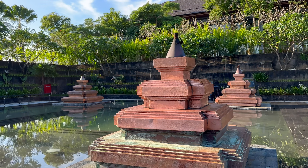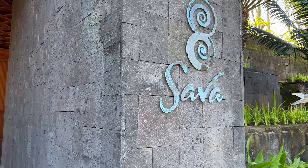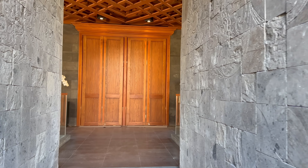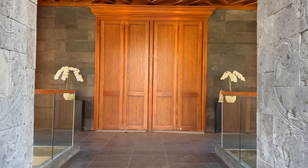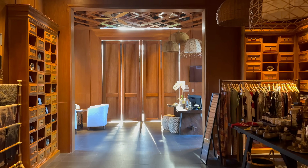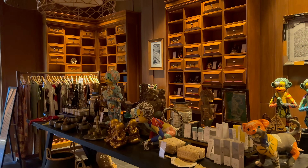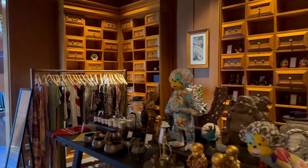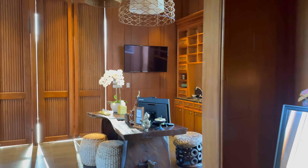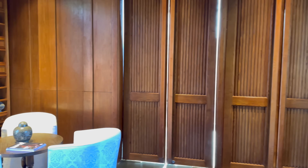Before we head to breakfast let's check out the spa pavilion. I'll be honest — I was surprised that everything was just open. It's a beautiful space and it really does feel like a destination unto itself, something that I think many similar resorts fail to do. There is of course also a separate fitness center, and if you look at the resort map there's also a designated jogging track around part of the resort.